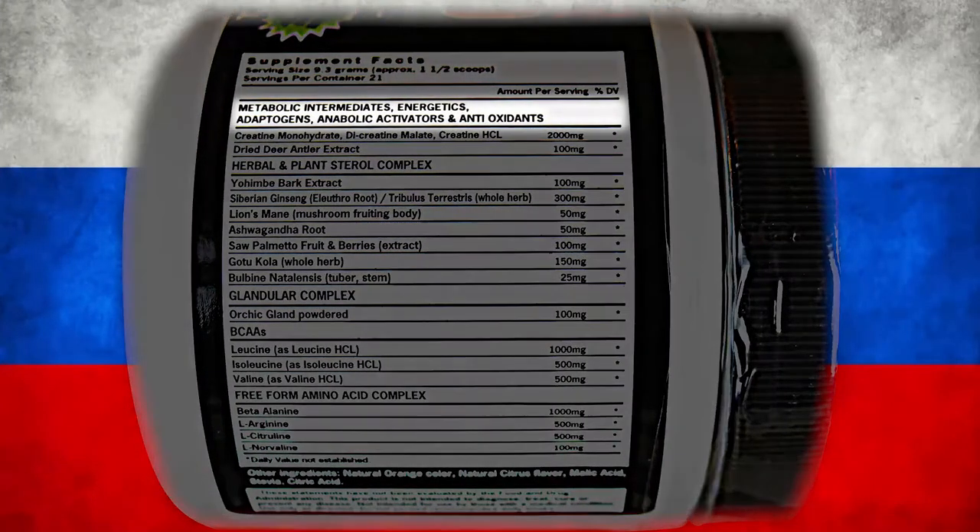What I want to do is let you know what's in this product, what it can do for you, and break down all 20 different ingredients: Metabolic Intermediates, Energetics, Adaptogens, Anabolic Activators, and Antioxidants.